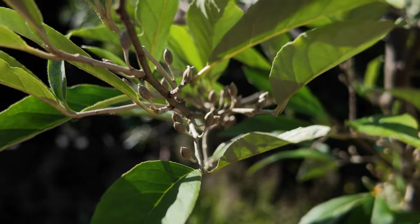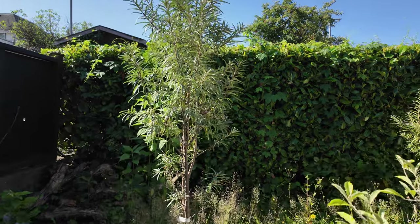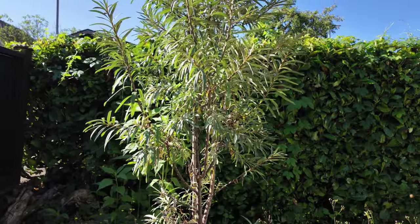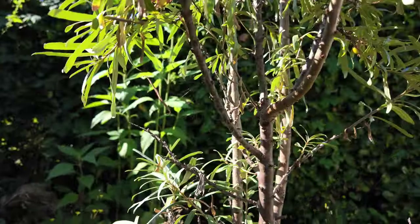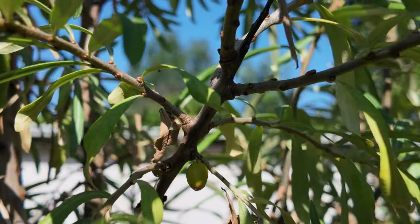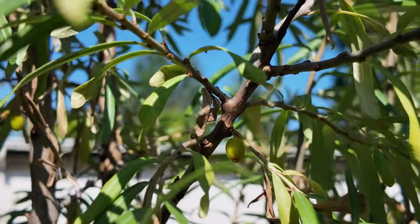This tree here is also a nitrogen fixer — this is a sea buckthorn, or sea berry, and the variety is Sirola. I chose this one because of the size of the berries. You can see there's one here — it did not put on a very big harvest, actually quite a small harvest, but excited nonetheless to have it.